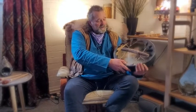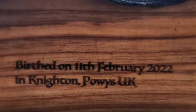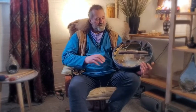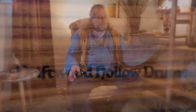If I turn it around you can see I've burnt in some information for you. It's birthed on the 11th of February 2022, in Knighton, Powys, UK. That's to allow you to make a birth chart if that's your thing — to find out what energies were around on the day the drum was birthed and look at the astrological aspects. I've also put Driftwood Hollow Drums in there as well.